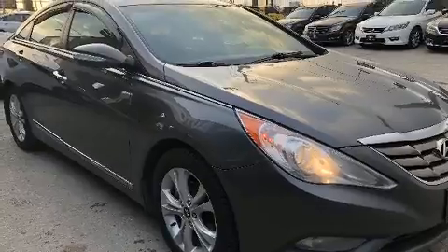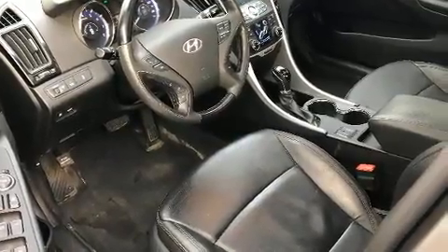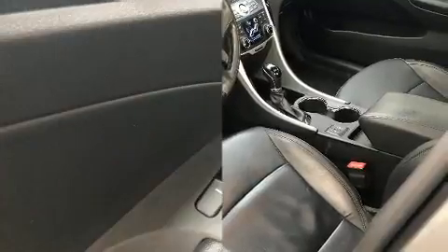It includes leather upholstery, one-touch window functionality, a built-in garage door transmitter, heated front and rear seats, power moonroof, and air conditioning.